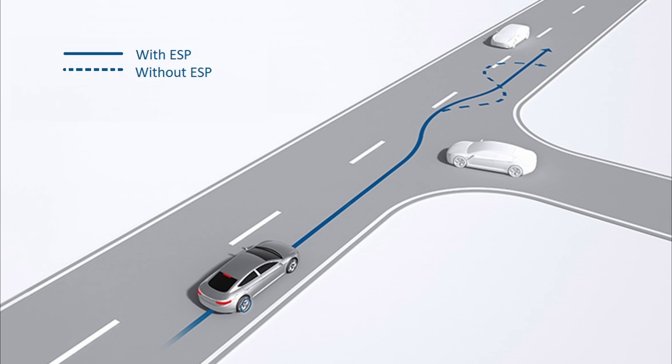So before doing anything, I'm going to explain how the ESP works. The ESP operates in conjunction with the Anti-Lock Braking System and Traction Control System. The ABS is designed to maintain traction and enable steering during severe braking by preventing lockup, whereas the TCS helps a vehicle's drive wheel maintain traction during acceleration. Put more simply, the ABS stops the wheels from locking while braking, and the TCS stops the wheels from spinning while accelerating.